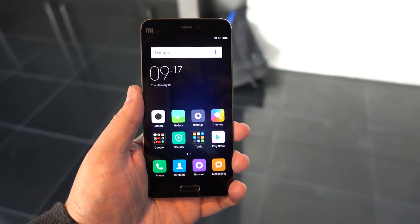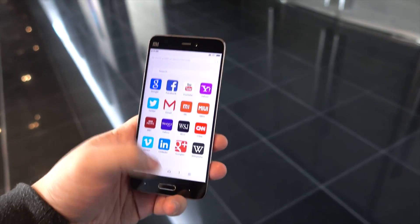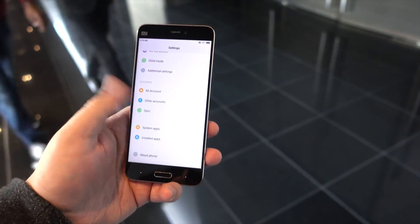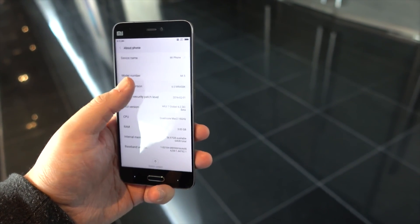The 128GB version gets 4GB of LPDDR4 RAM. The pricing is $265 for the 32GB, $310 for the 64GB, and the Xiaomi Mi 5 Pro will cost you $360. It comes with MIUI 7 right out of the box and has already launched in Asian territories, so if you have a friend going that way, get this phone.